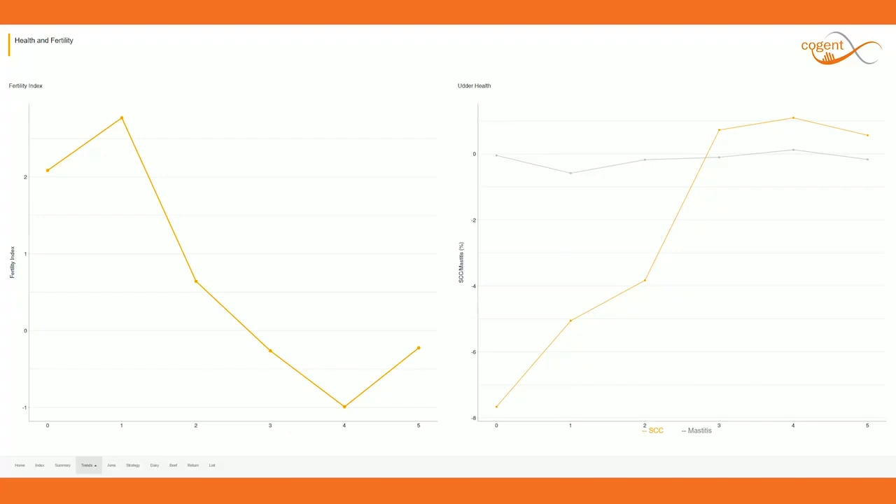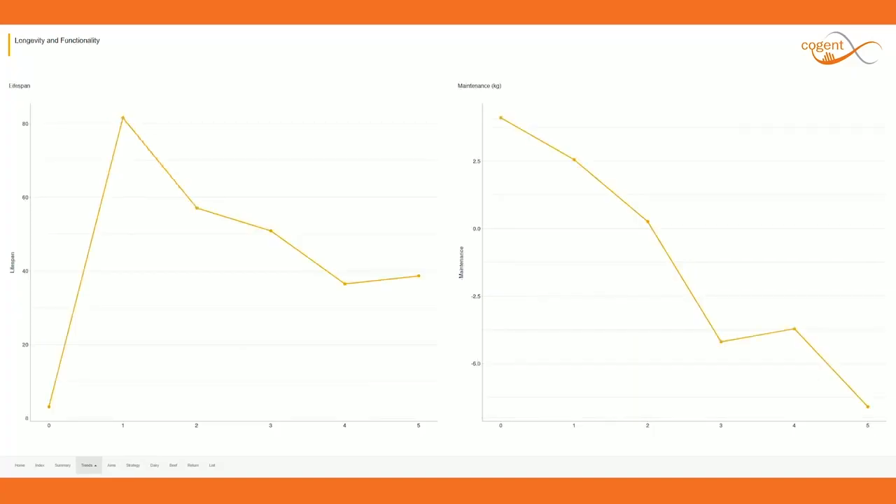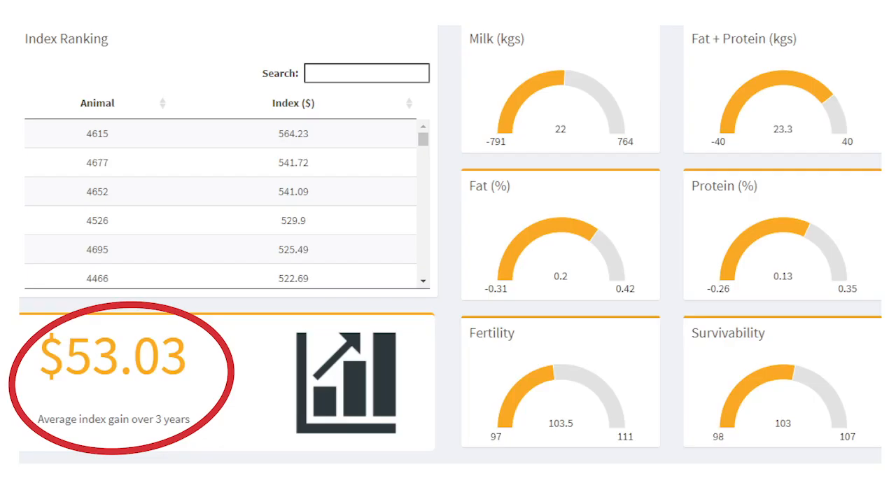This program is based on a custom index reflecting your milk contract economic values, therefore delivering not only increased genetic progress but equally economic gains.